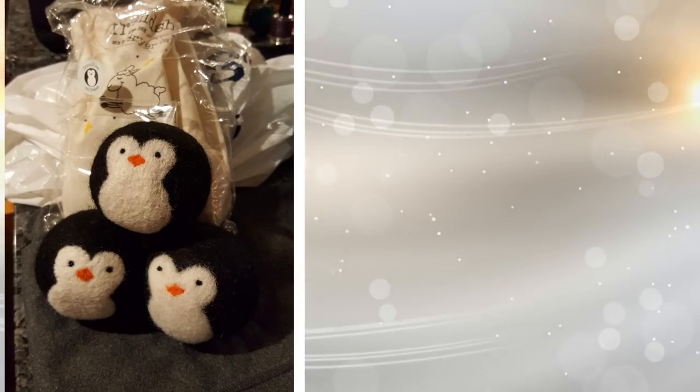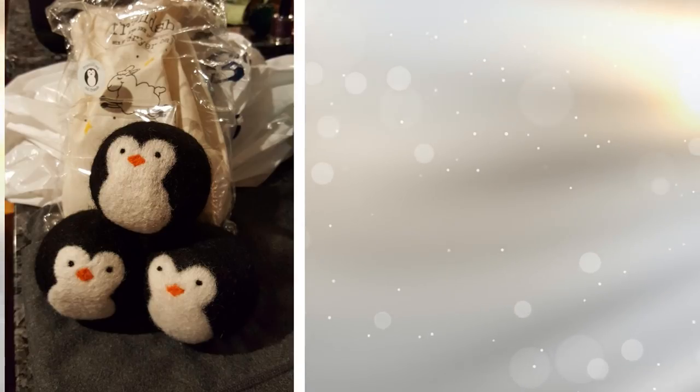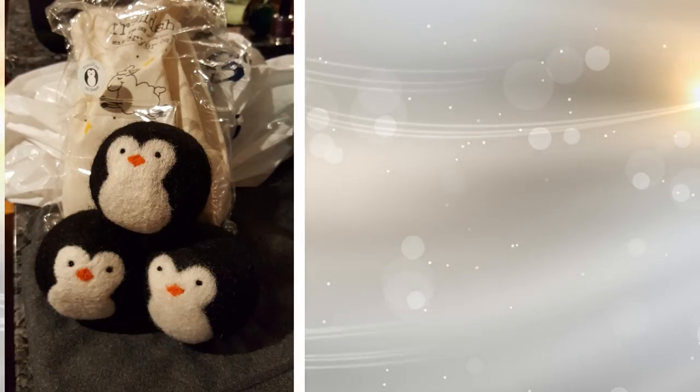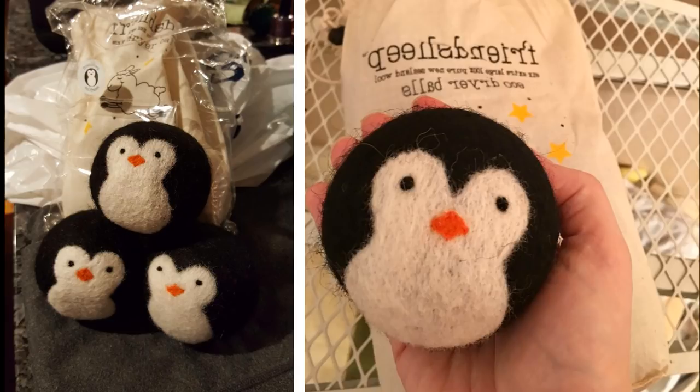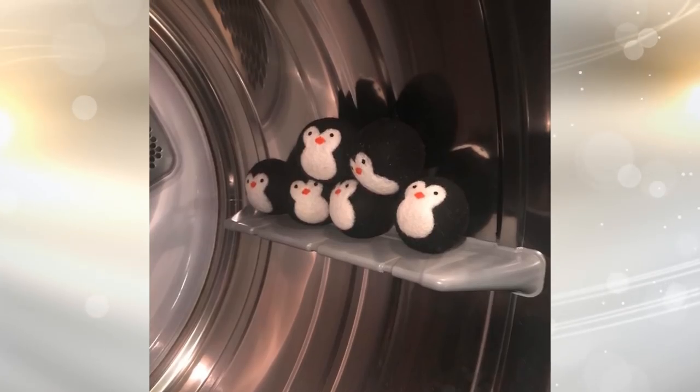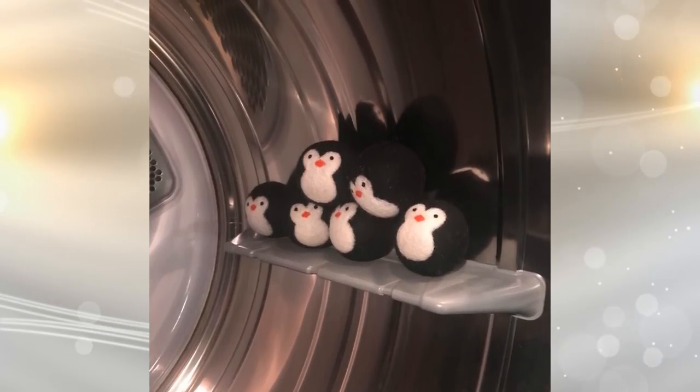15. Made of pure New Zealand wool, these dryer balls are organic, chemical- and fragrance-free, and completely hypoallergenic — perfect if you have allergies. You can put a few drops of essential oil in these dryer balls, toss them in, and your clothes will come out smelling divine. They have koalas and sheep too if you don't like penguins.